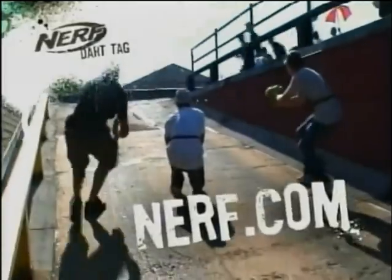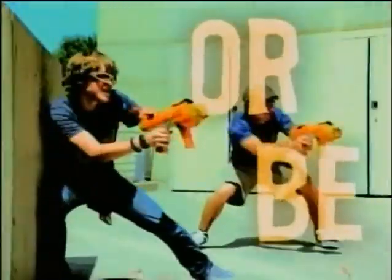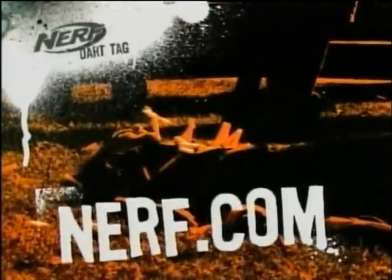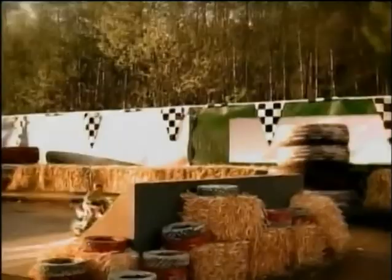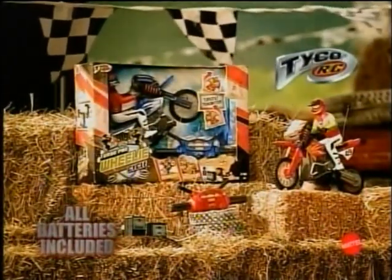Nerf Dart Tag action starts at Nerf.com. Nerf Dart Tags busting out at Nerf.com. Professional stunt athletes used. The Turbo Pro Wheelie Cycle is here with realistic turbo tilt steering for six stunts. Hit the turbo boost for big air and pop wheelies instantly with one button. The Turbo Pro Wheelie Cycle Bike — all batteries included, each sold separately.